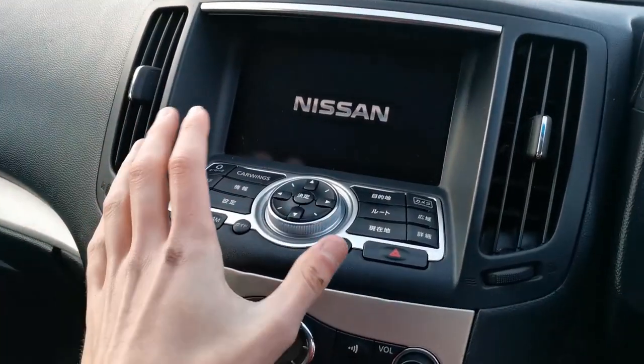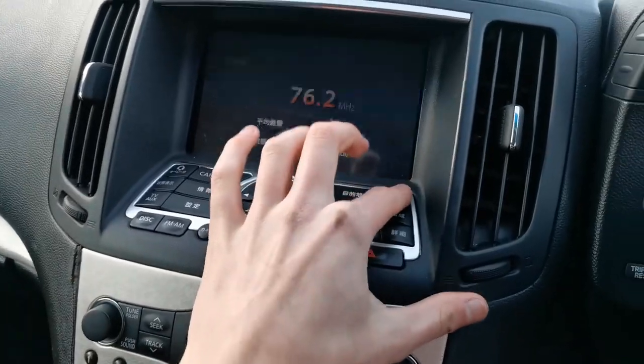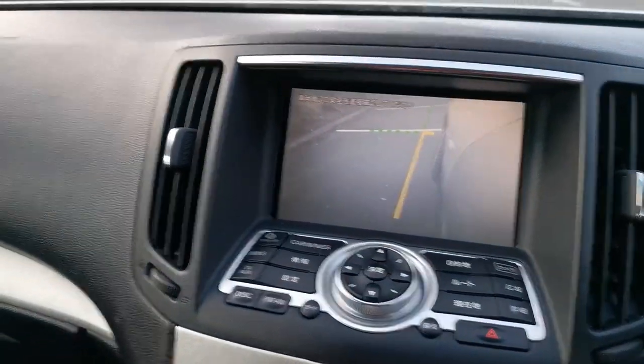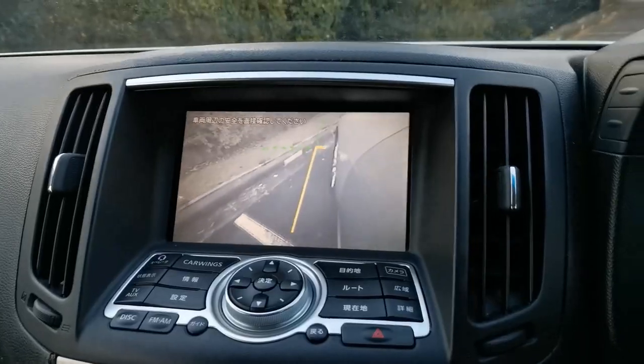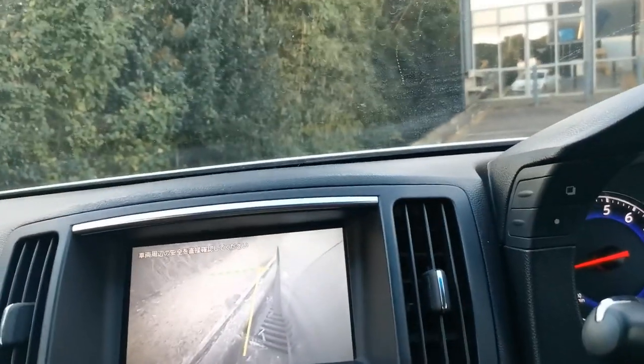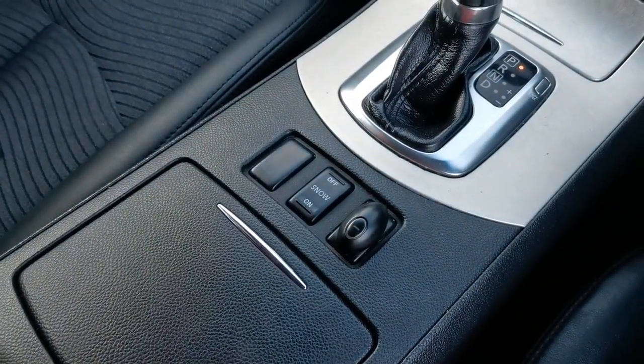We've also got some cool stuff up here. There's this button that brings up a camera mounted on the wing-view mirror, which is really good when you're pulling up to kerbs. And while we're here, can someone tell me what this other button is? When you press it it goes green — I don't know what it is.